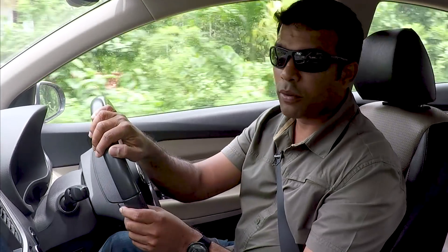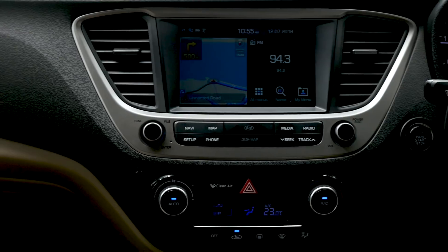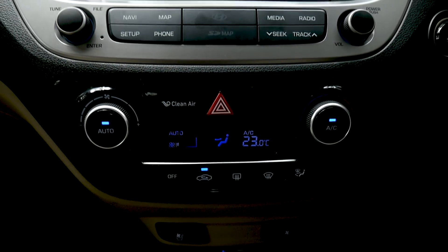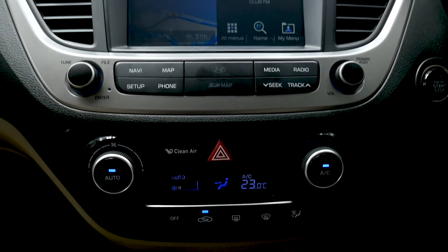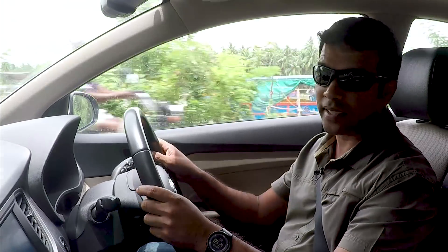A really important thing for me on a long drive is the infotainment system, and this car has got a really nice one. I can just plug in my iPod via USB or Bluetooth and it's got a great feature called Live that makes it sound like you're sitting in a concert, especially when you're listening to acoustic music. I really like that.